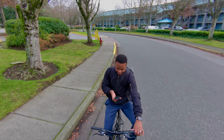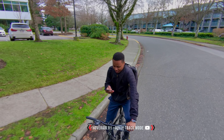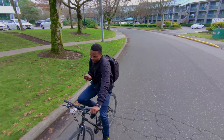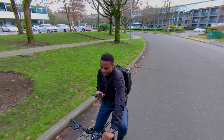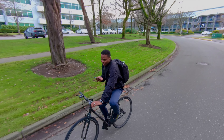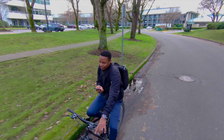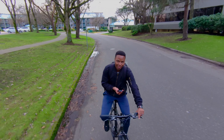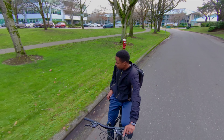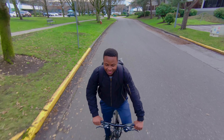This next mode is called dolly track — one of the custom modes you can set with the HoverAir X1. Since this drone is self-flying, you can see I'm just riding and on a phone call without worrying about whether I'm in frame. The footage looks smooth. It's moving in reverse and trying its best to avoid signposts and tree branches.